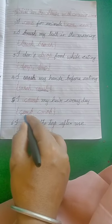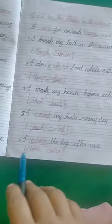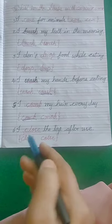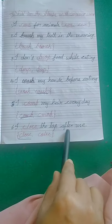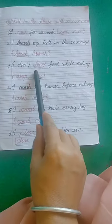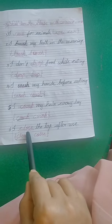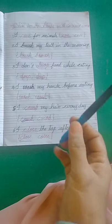This is the correct word. Sixth one: I dash the tap after use. C-L-O-S-E is the correct word — close. I close the tap after use. So these are all the fill in the blanks. You have to learn these words: C-A-R-E (care), B-R-U-S-H (brush), D-R-O-P (drop), W-A-S-H (wash), C-O-M-B (comb), and C-L-O-S-E (close). Fill in the blanks is completed.